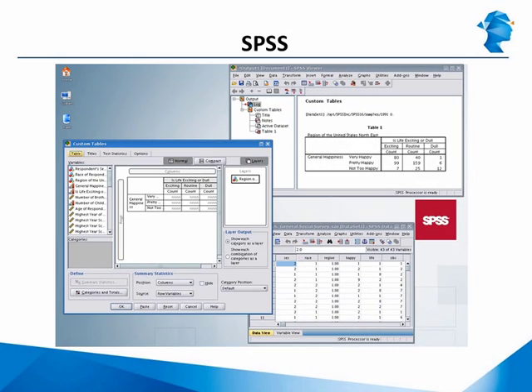Two of IBM's most popular analytic tools are SPSS and SPSS Modeler, which was earlier known as SPSS Clementine. Think of SPSS as an equivalent of Base SAS and SPSS Modeler as an equivalent of SAS Enterprise Miner.